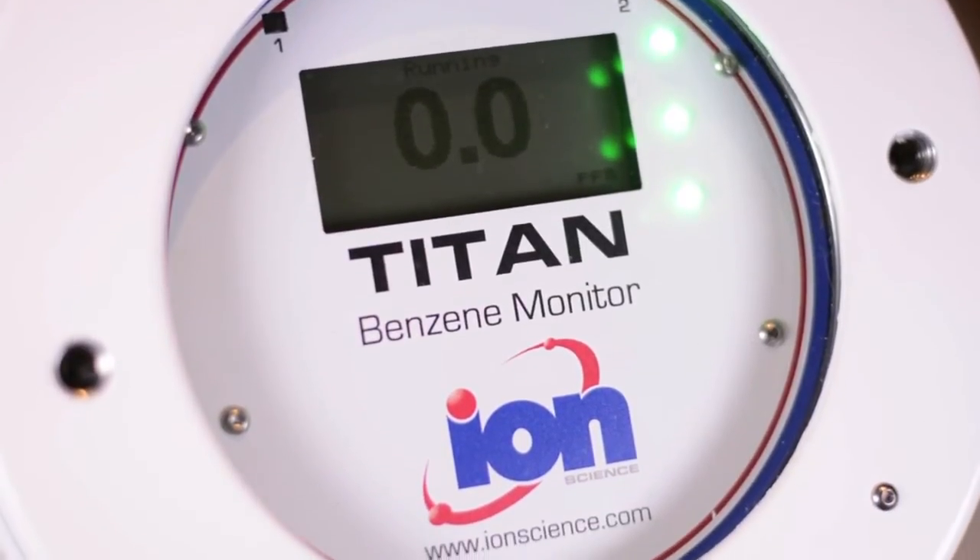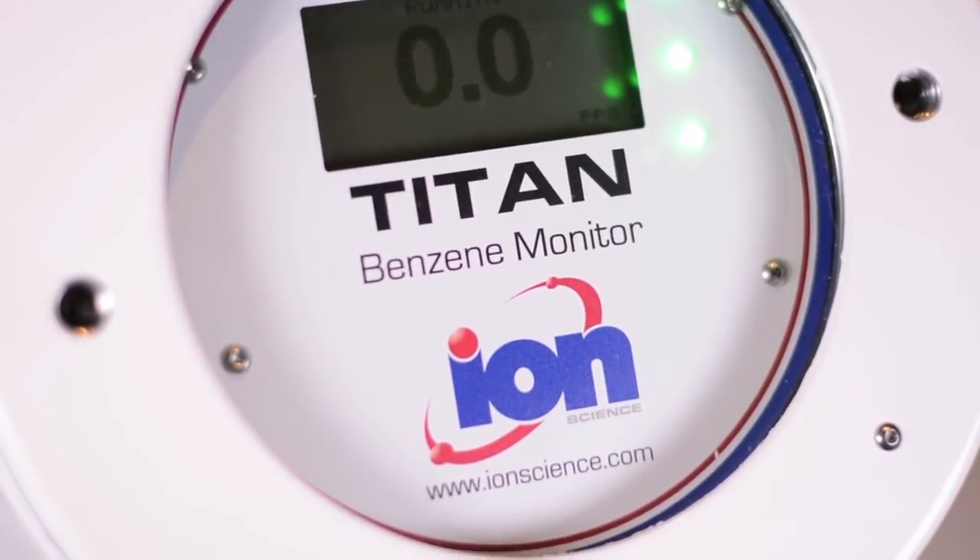With its performance and design, Titan provides a revolutionary solution to today's benzene monitoring demands. For further information, please visit ironscience.com.